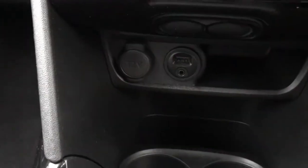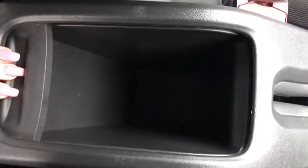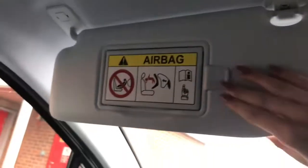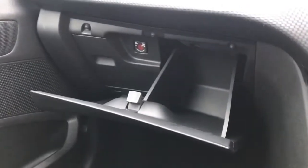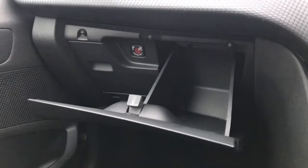Beneath the display you have a voltage port, USB and AUX inputs, and two cup holders. There's also storage space in the armrest, a rear view mirror with lighting above, vanity mirrors inside the sun visors, and a spacious glove box for storing personal items.